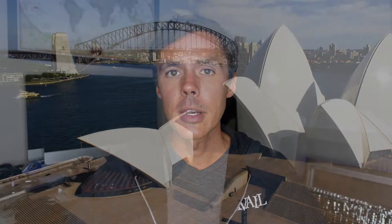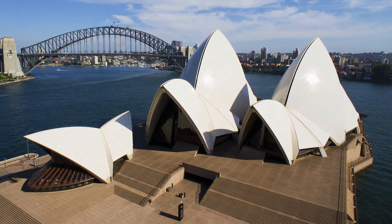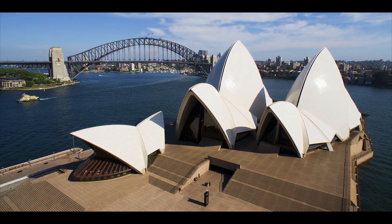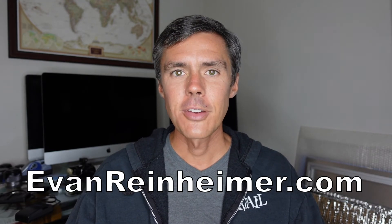Well thank you for watching, I hope you've enjoyed this video and have gained a little bit of insight into what went into creating this photograph. Please remember to like this video if you enjoyed it, and don't forget to subscribe to my channel to see other videos. You can also follow me on Instagram or Facebook, and see all of my work on my website. Thank you for watching!